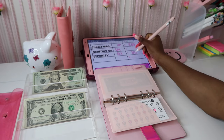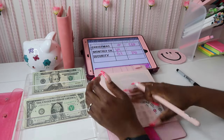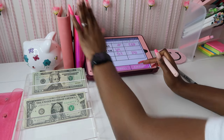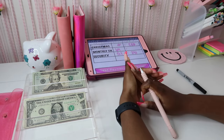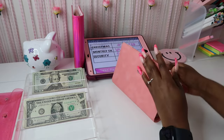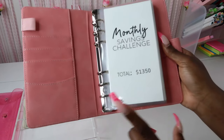We have a long ways to go, and I don't think we're going to make it by the due date. I'll probably have to pull some from savings and then continue the challenge to pay myself back — but we'll see, because I do want to start pushing on Black Friday and Christmas savings challenges too.